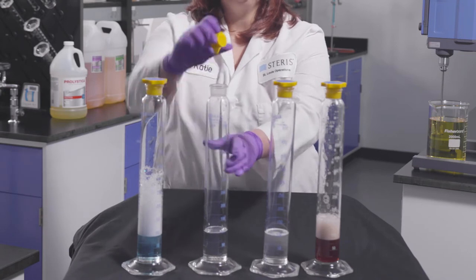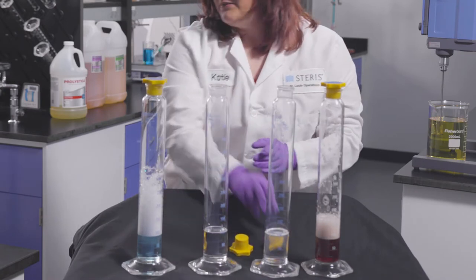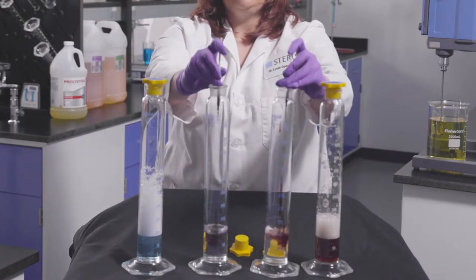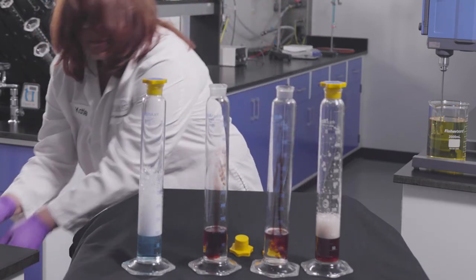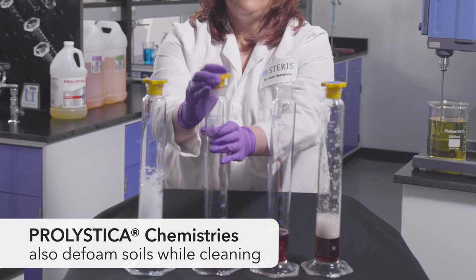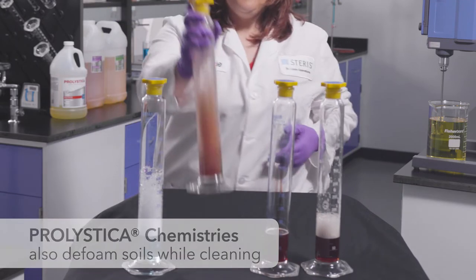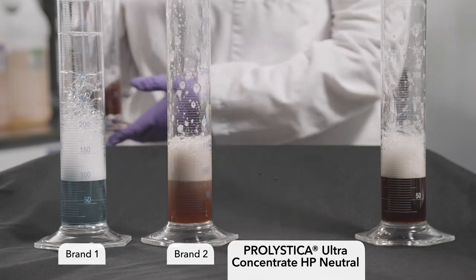Now I'll add equal parts of this protein to Prolistica and brand two. Again, by simply shaking a product solution with protein soil present, the difference with Prolistica can be seen.